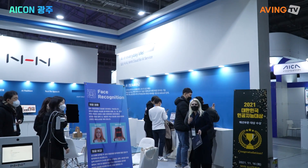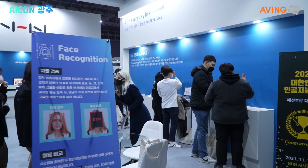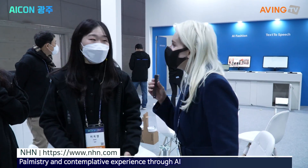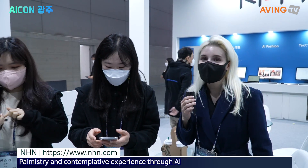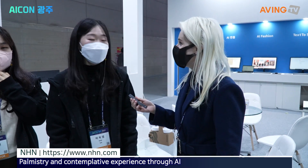We are in Kwonji, and now we are coming into NHN. Here we are at NHN, and we are going to learn a little bit about what they are doing.